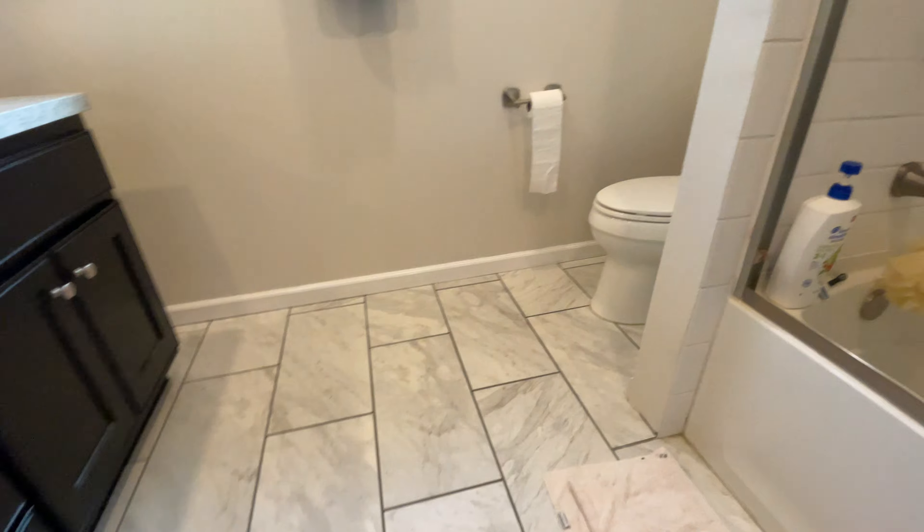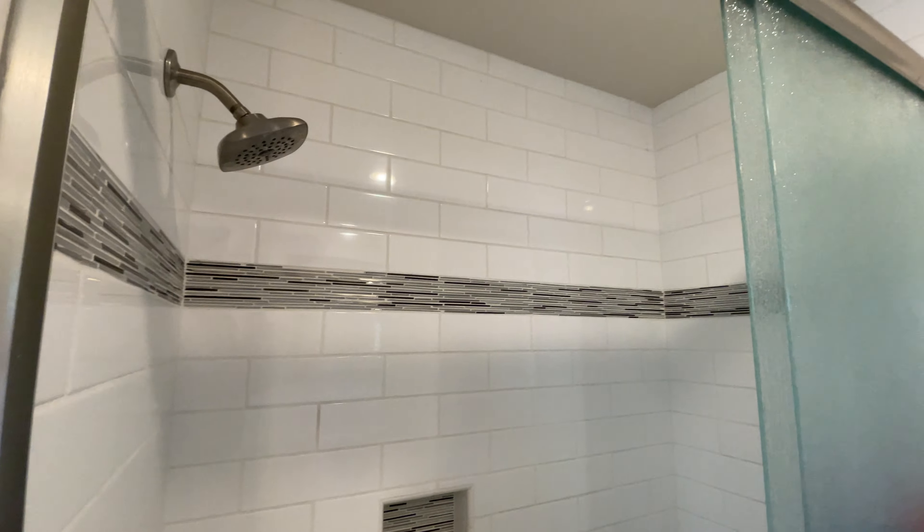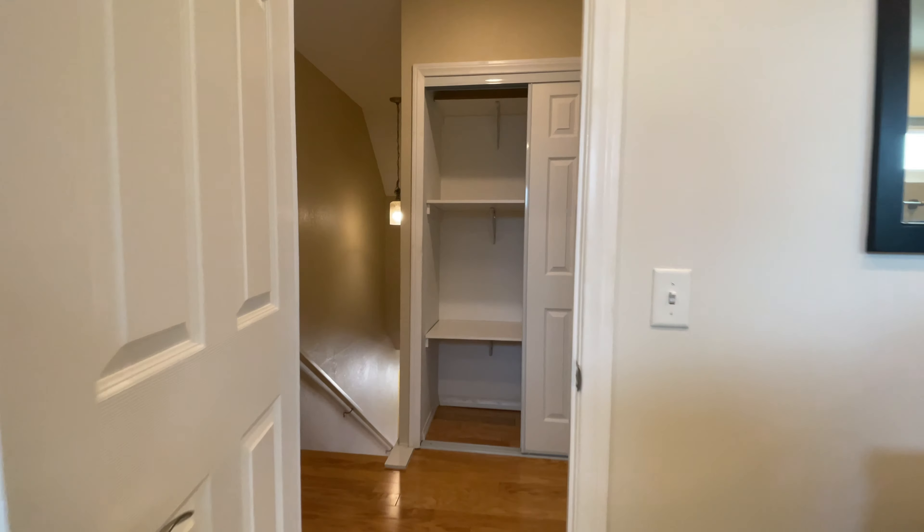This bathroom is definitely updated — shared back, dual sinks. Very nice.